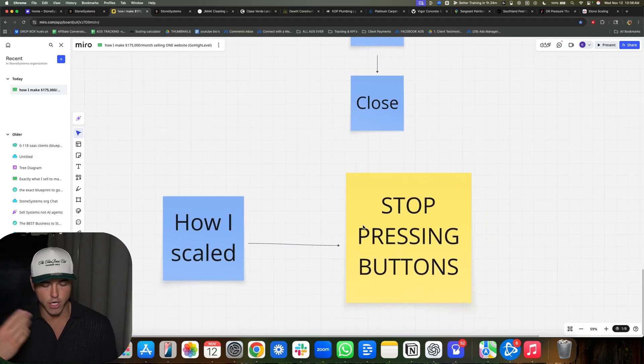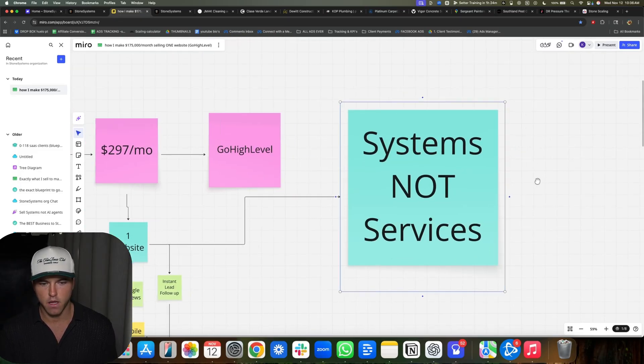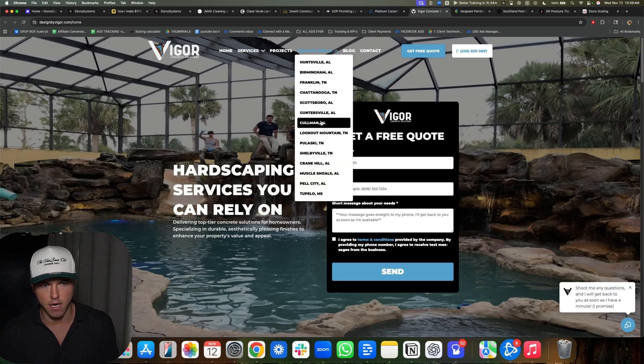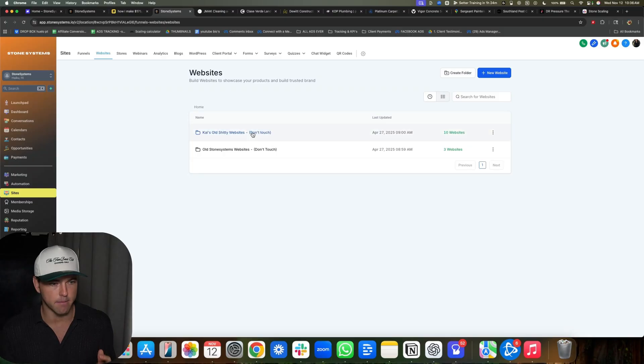Now, how I actually scaled: stop pressing buttons. So many people, when they try to do this and build websites, they go through and try to do everything themselves — building the websites, getting clients, doing all this custom stuff — and they're just getting destroyed. You have to outsource this as fast as humanly possible. You can build out all these service pages automated, all these service areas automated, and all the content with AI now automated on your website. It's literally that simple.